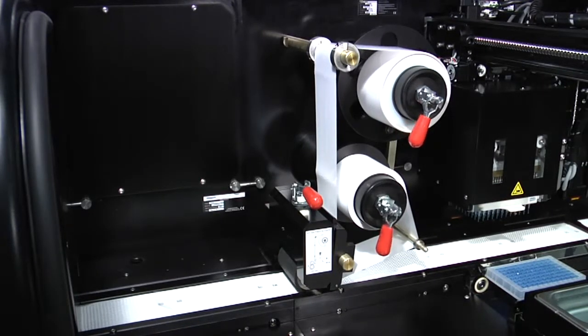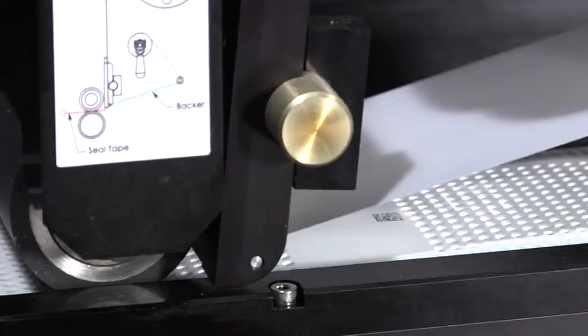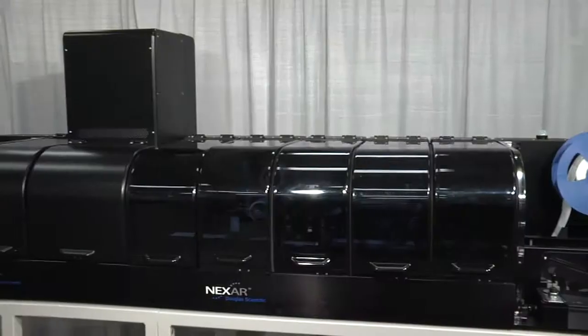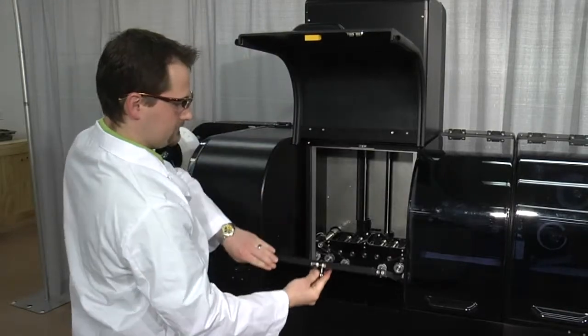Applies a pressure sensitive cover seal. A flexible incubation solution — accommodates various run sizes and time increments in an inline process.